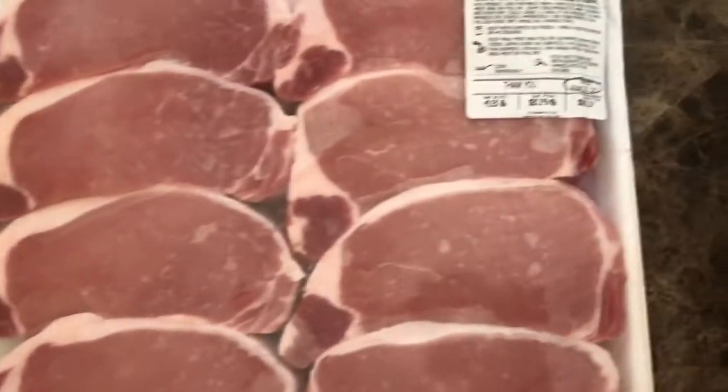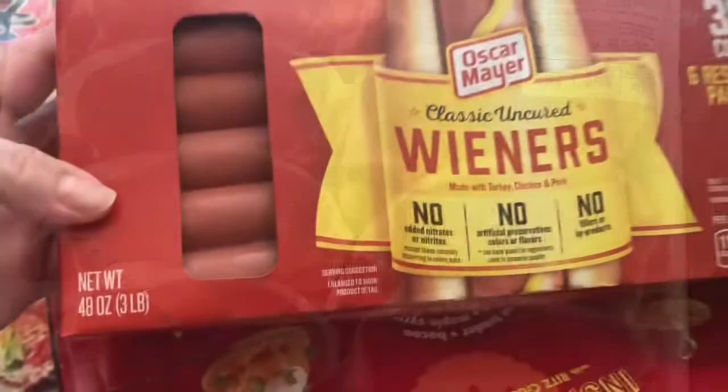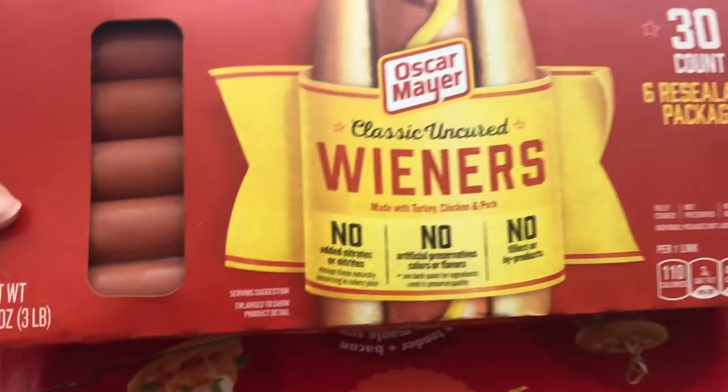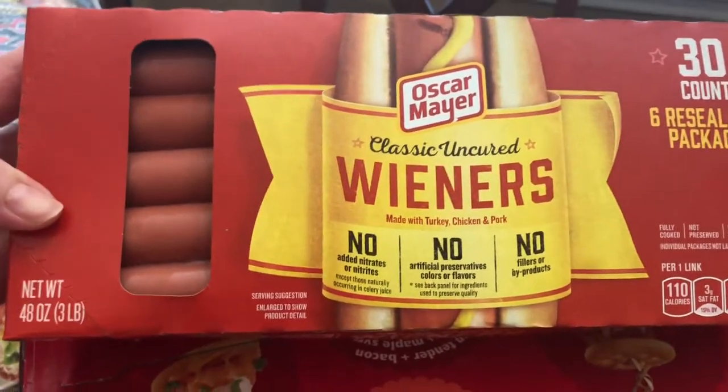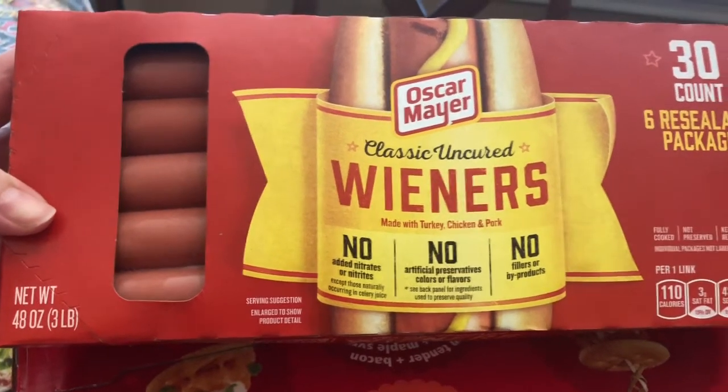These pork chops are the thick sliced pork chops. Hot dogs — I got them because they didn't have any at Walmart or Aldi, and my kids wanted hot dogs, so I said why not, so I got these hot dogs.